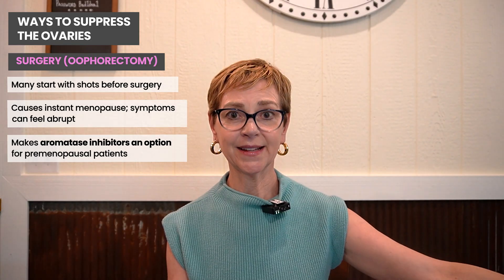There are some reasons to consider removing the uterus if, for example, you have an inherited susceptibility to endometrial cancer — but that applies to an important minority, not the majority.